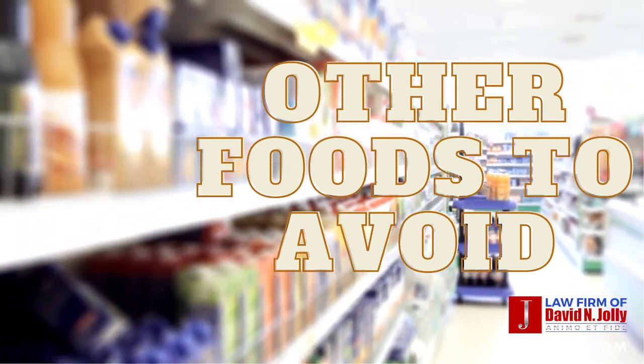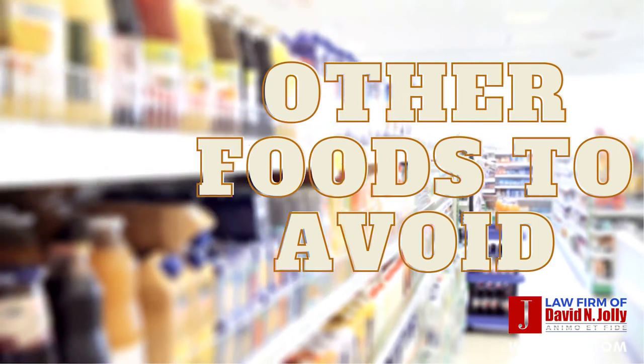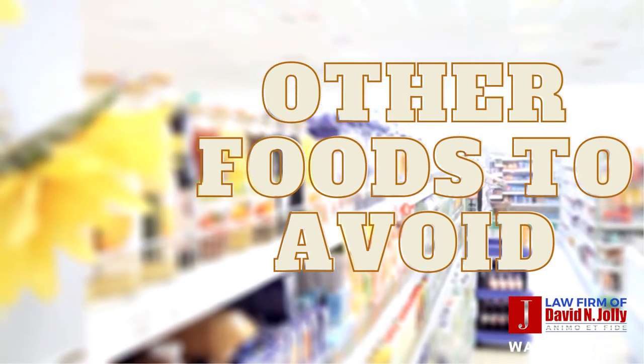Other foods to avoid. According to a number of ignition interlock companies, here is a list of additional food products you should be concerned about: rum cake, pasta with vodka sauce, baked goods with a high amount of vanilla extract, soy sauce, non-alcoholic beer or wine, some cold and cough medicines such as syrup or decongestants, dental pain topical medications, Altoids, Dentyne or other spicy gums, and gummy bears and mints.